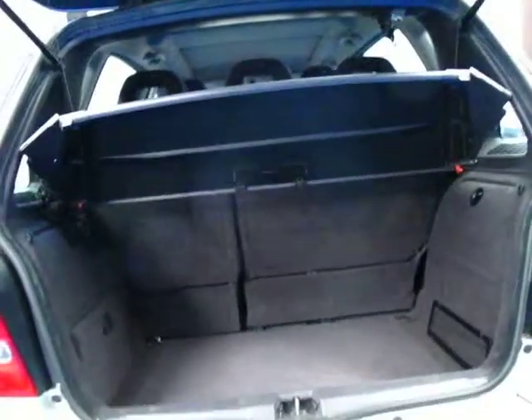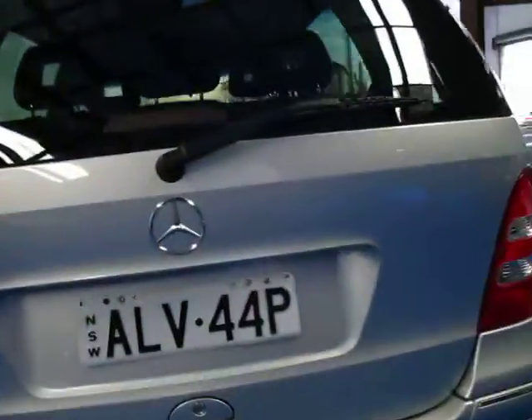It does have a full-size spare as well which is fantastic, and your jack and everything is there as well. The seats do fold down so if you do need to put anything in the back or lug things around you can certainly do it with one of these.